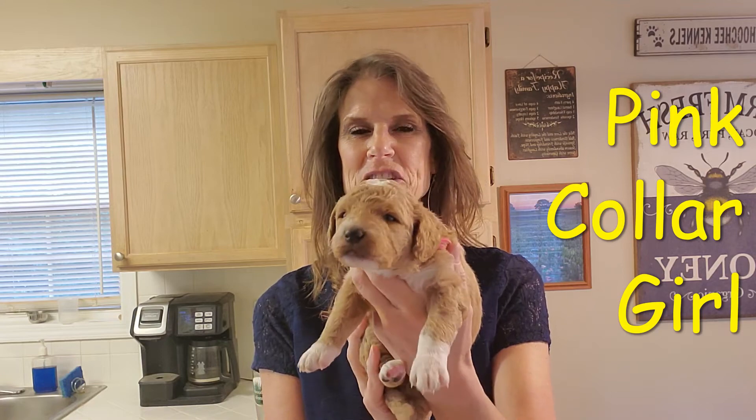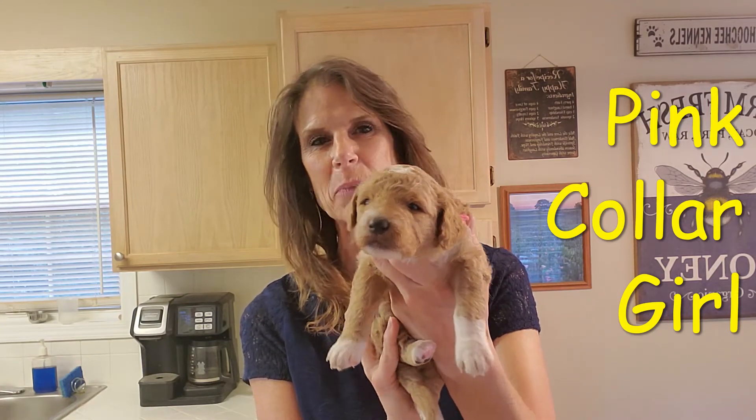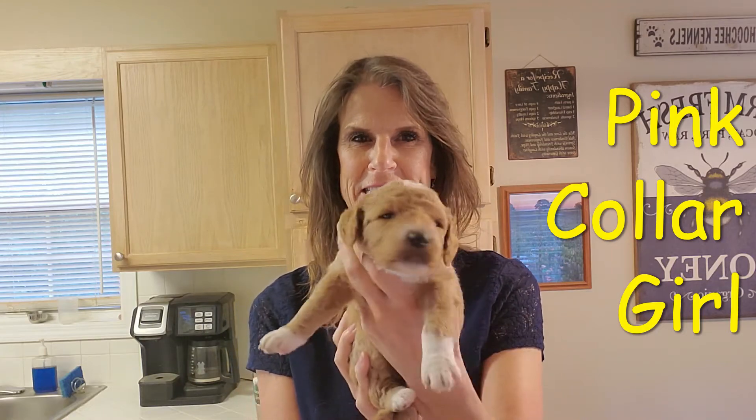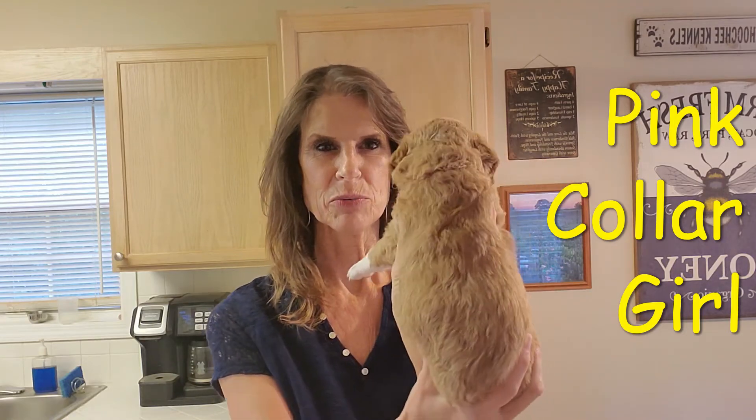This is pink collar and she is a girl. You see how pretty she's marked up with her white socks, the white on her head and her chest. She's a pretty apricot.